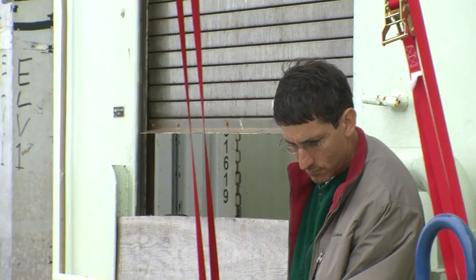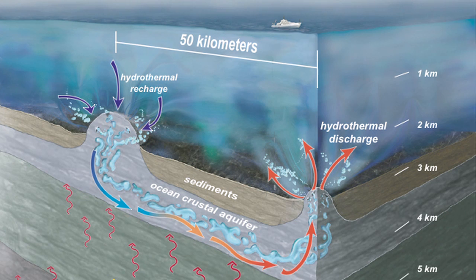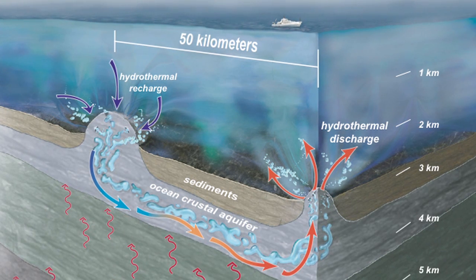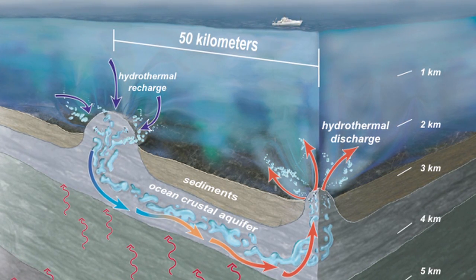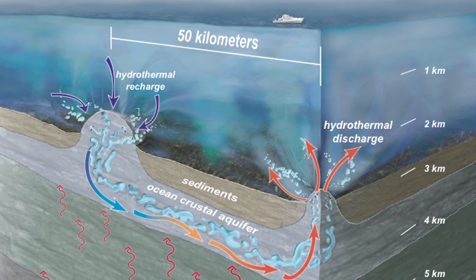Andrew Fisher is the chief scientist for our expedition. One of the big ideas we're exploring on this expedition is this circulation pattern, this plumbing that exists beneath the seafloor. A lot of people don't realize that there's a whole hydrologic world underneath the seafloor — cracks and crevices in the rock, with water moving in and out of the ocean crust.